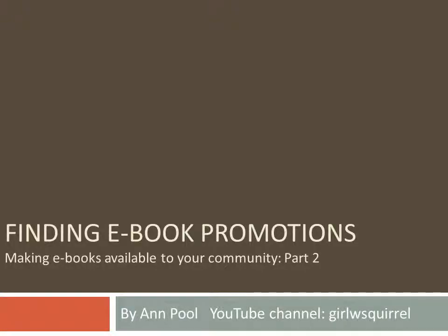Hi, I'm Ann Poole. Welcome to Finding eBook Promotions. This is the second in my series of videos that will show you one way that a small library with limited resources can help make eBooks available to its community.